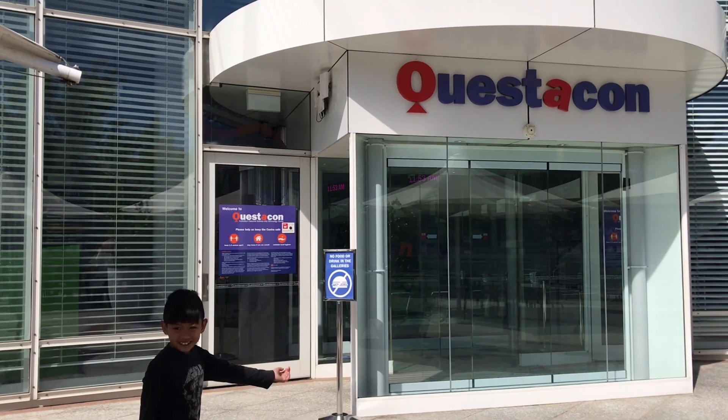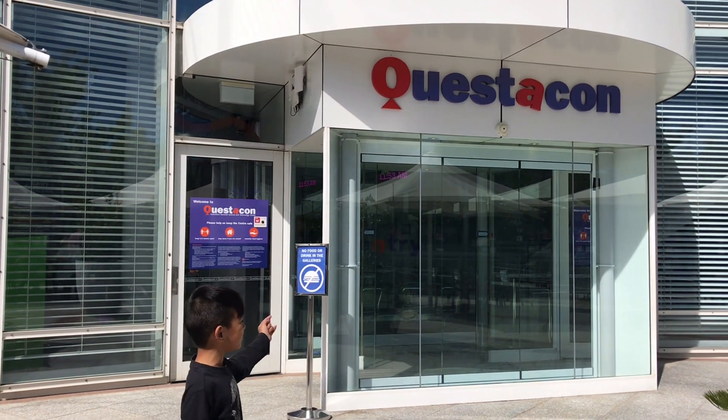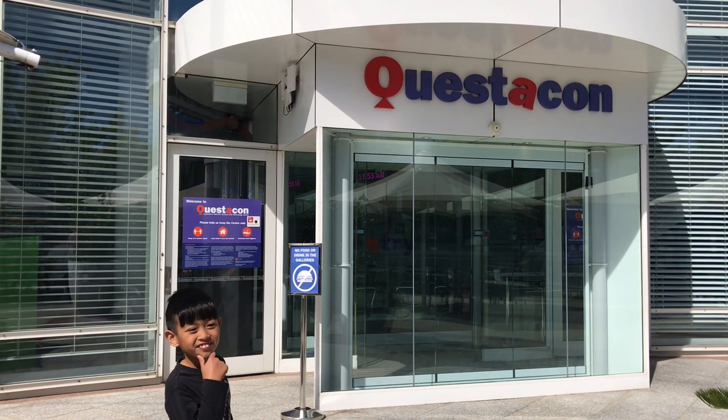Hi guys, it's me Ethan. This is part two of our quest to come visit. Enjoy!